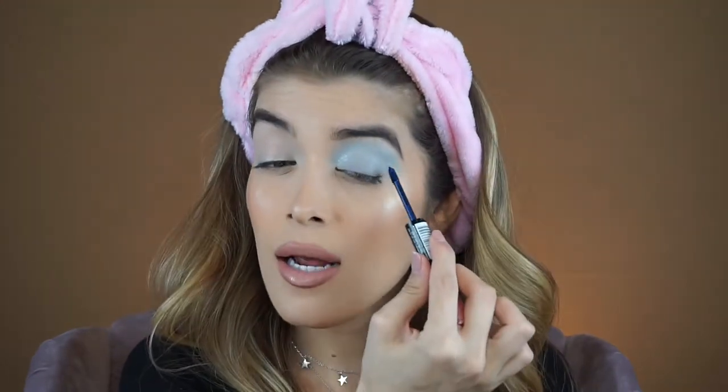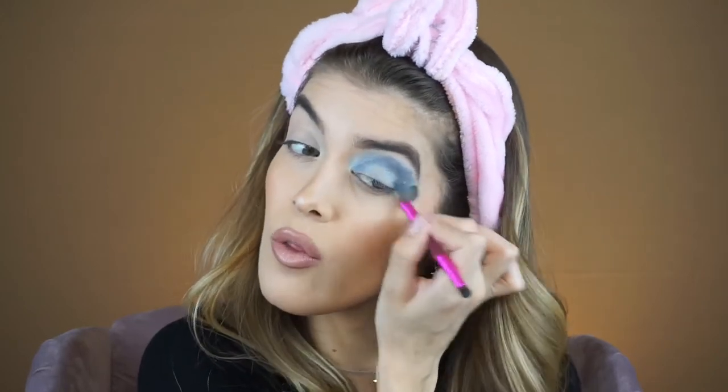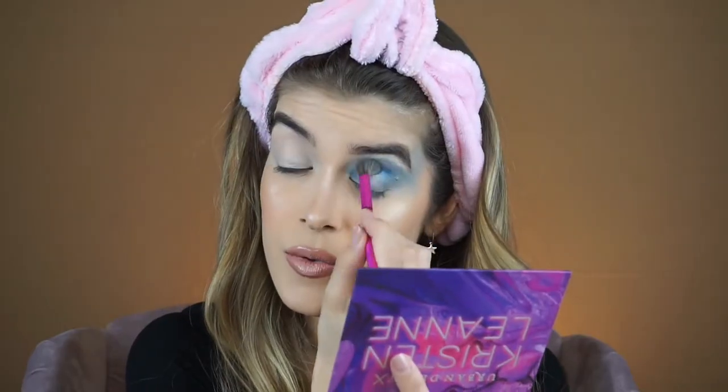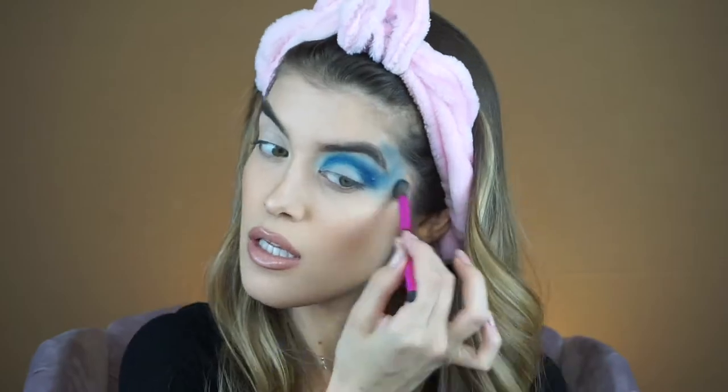I'm taking another L'Oreal Infallible Paints eyeshadow in the shade Navy Yard — the darker blue — focusing it on the outer part and blending inward. I'm bringing it into the inner portion of the crease as well, blending it all the way out. Now I'm hopping into the Urban Decay x Kristen Leanne Kaleidoscope Dream eyeshadow palette, taking the dark blue shade called TRM, and applying it around the outer portion of my crease and inward.